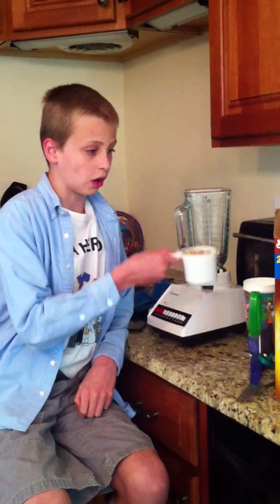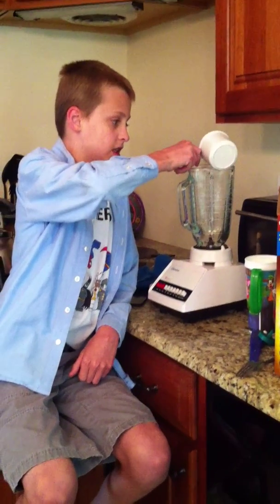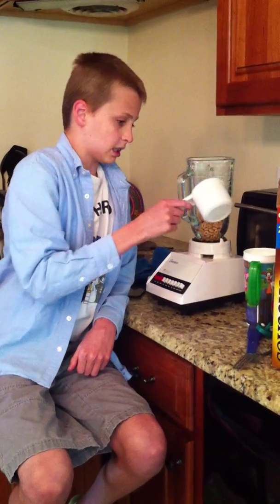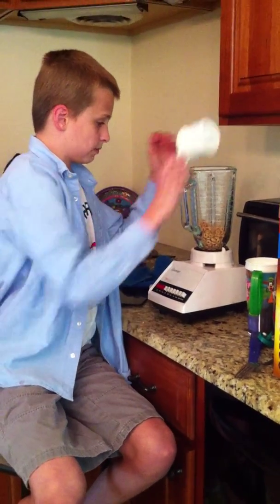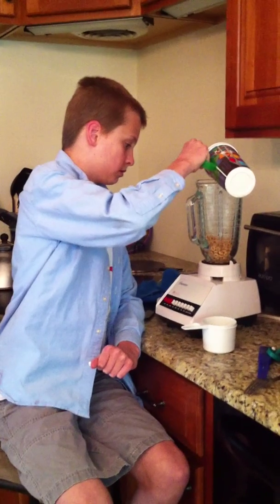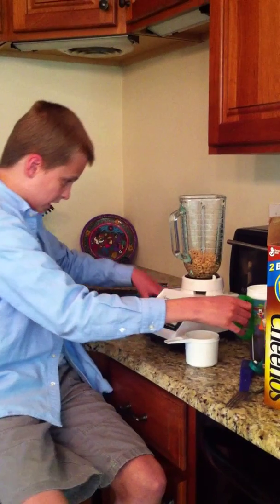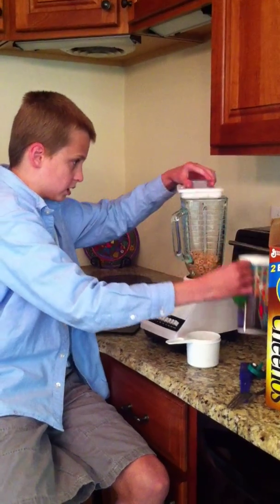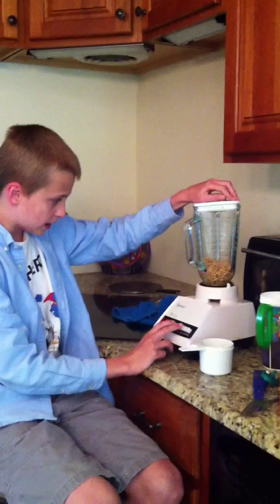We're going to prove it to you in 6 minutes. We're going to take a cup of cereal and place it into the blender, pour in some water — but not all the way in so it doesn't feel chunky — and then blend it.